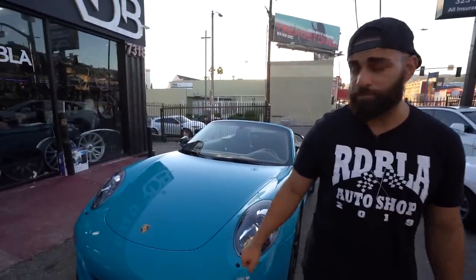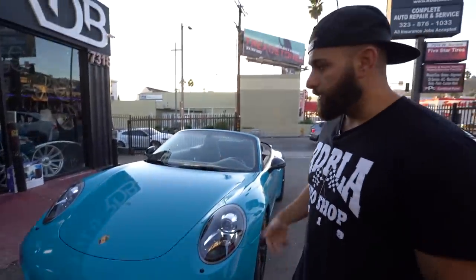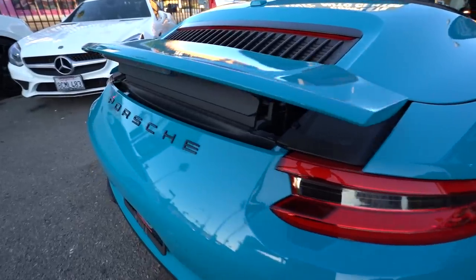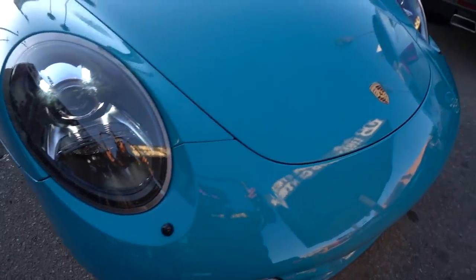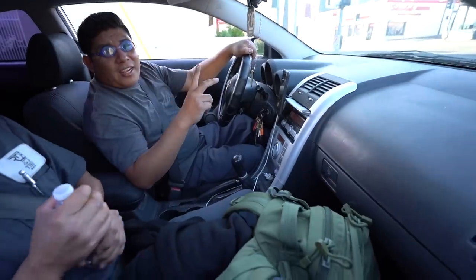We just finished up this beautiful Porsche. As you can see, fully wrapped — this used to be black, kind of cool but kind of boring. Now it's a completely different ball game. It's colorful, it's fun. Porsches look really nice with colors. Really dope convertible Porsche — perfect for Los Angeles.